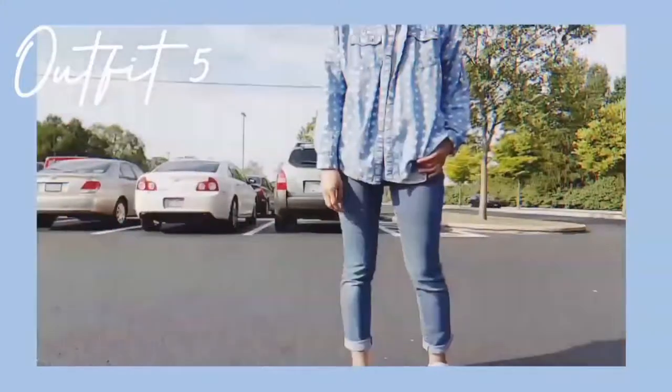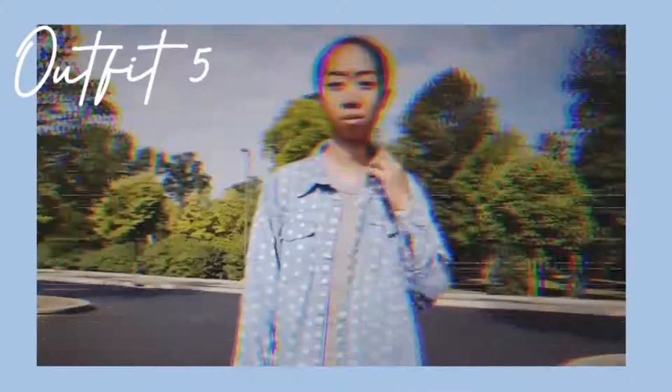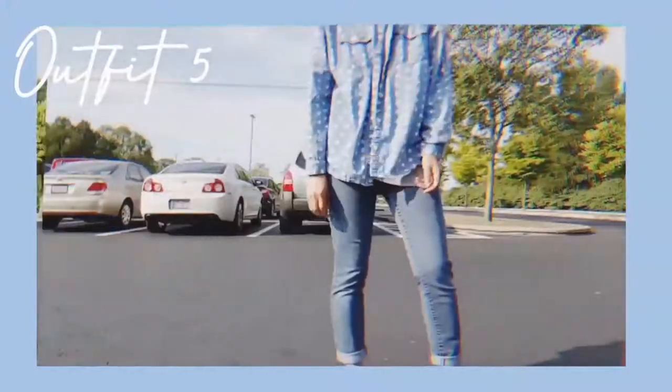Lastly, this outfit should not be overlooked: a basic solid t-shirt with a button-up shirt worn over top, cuffed jeans, and sneakers. This is always my go-to for days when I'm working at school because it looks college-ish without looking super dressed down, and it works fine for work as well.